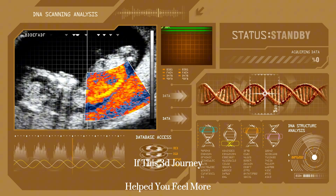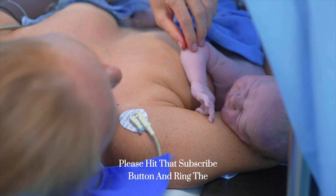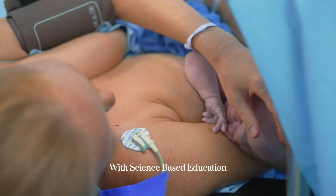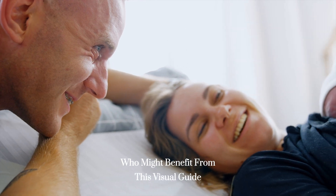If this 3D journey helped you feel more prepared for childbirth, please hit that subscribe button and ring the notification bell. We're here to support you through every step of your pregnancy journey with science-based education. Share this video with other expecting moms who might benefit from this visual guide.